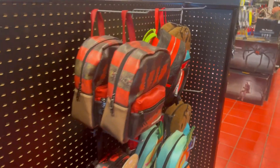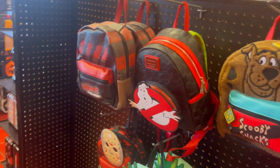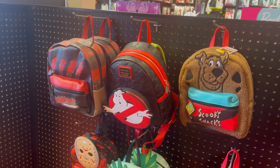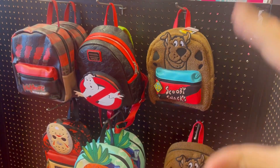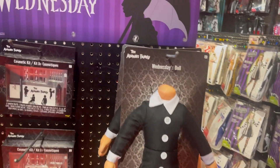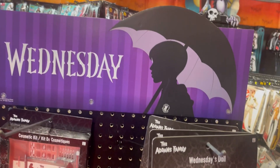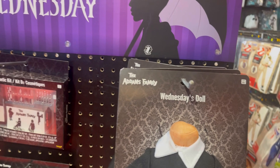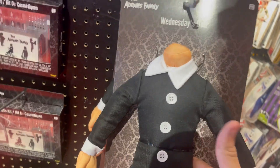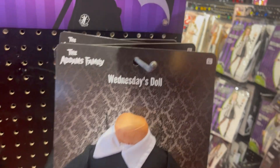Here are some of the Loungefly backpacks I was talking about — they got Scooby-Doo, Ghostbusters, Freddy Krueger, SpongeBob, and Jason. This store doesn't have a lot but they have them here. What else — pajamas. Also, I don't know why Wednesday's head is chopped off on this doll. I've never watched Wednesday but I thought it was interesting to show.